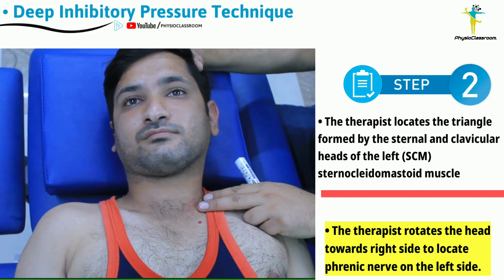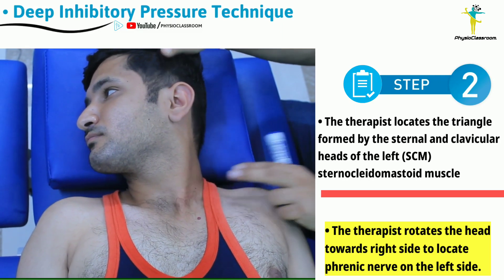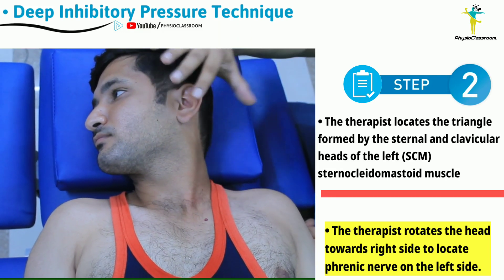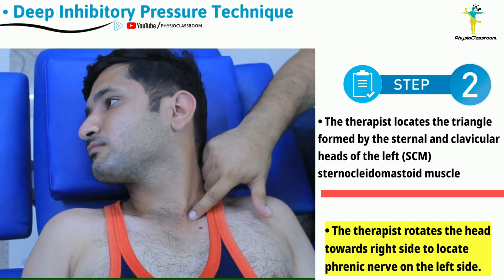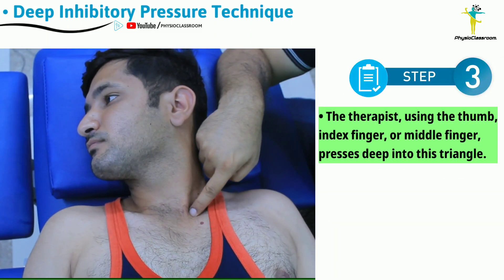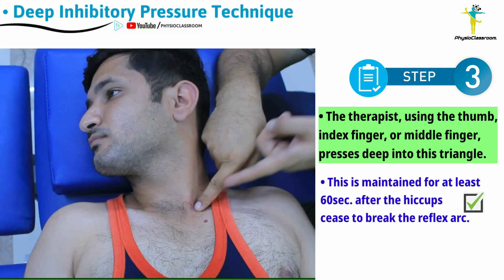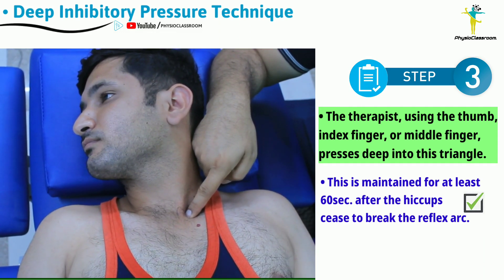To perform the technique, rotate the head and neck of the patient to the opposite side. For example, to manipulate the left-sided phrenic nerve, rotate the head to the right. Once the triangle is localized, use the index finger, middle finger, or thumb to apply a downward, oblique, and medial deep inhibitory pressure, and maintain this for around one minute.